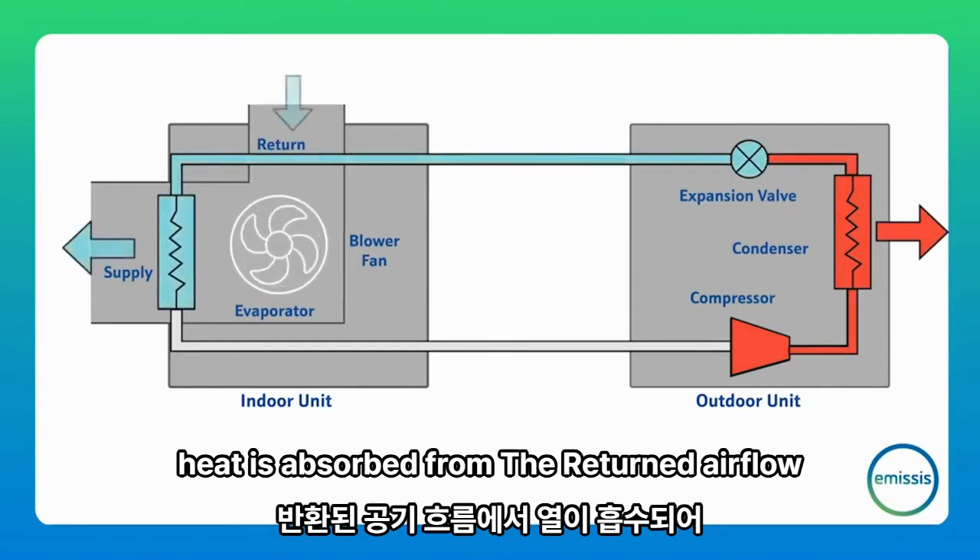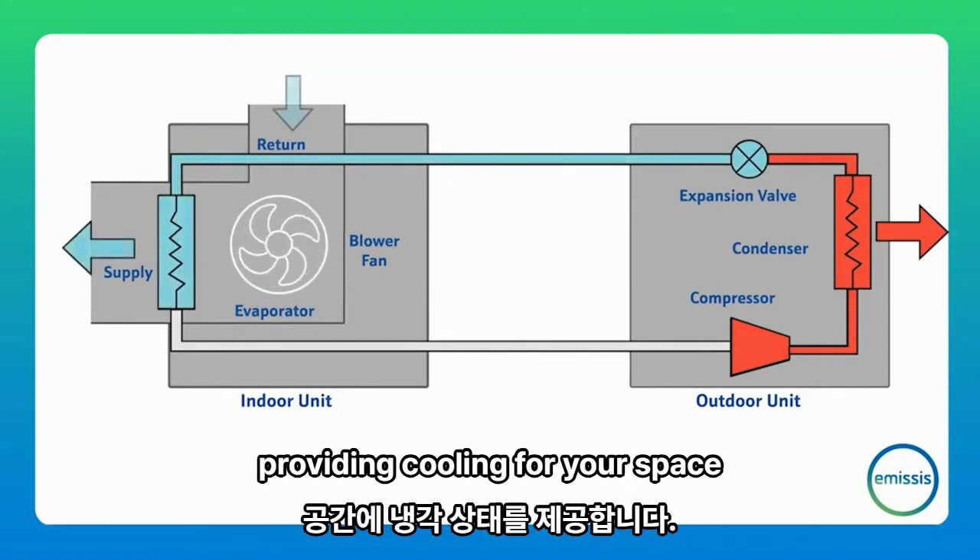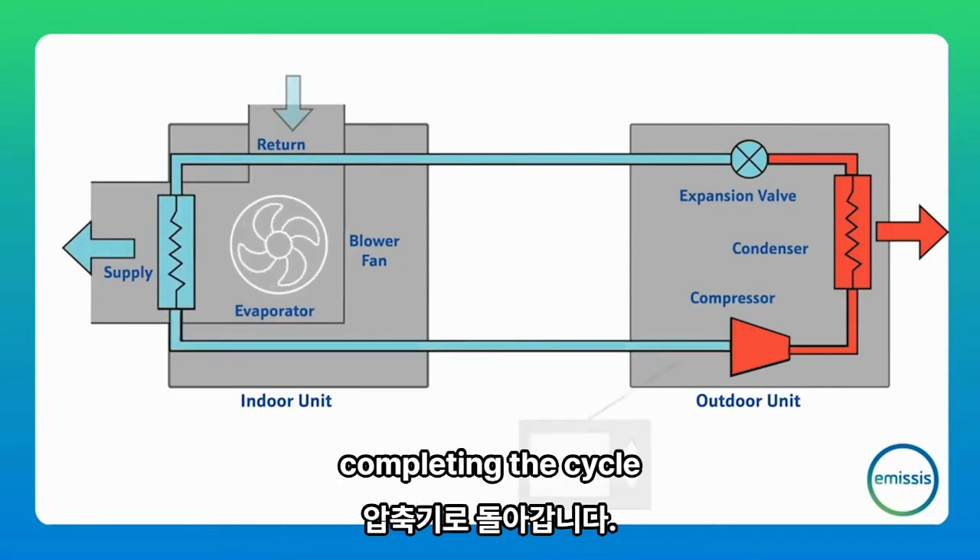At the evaporator, heat is absorbed from the return air flow, providing cooling for your space. The refrigerant then returns to the compressor, completing the cycle.